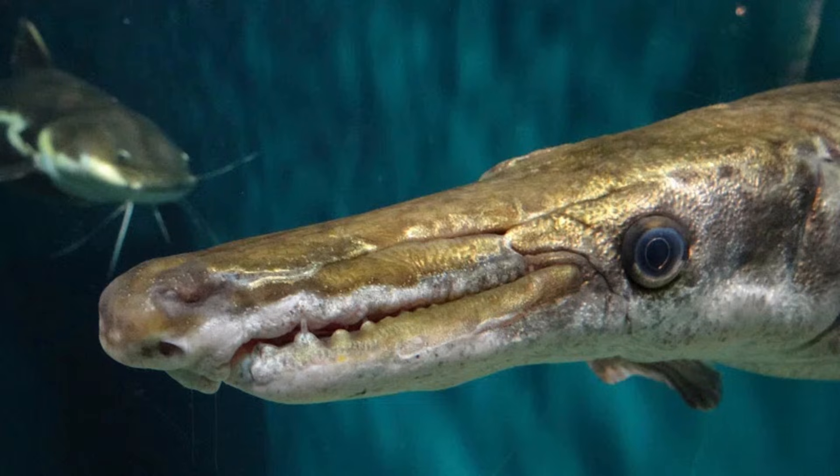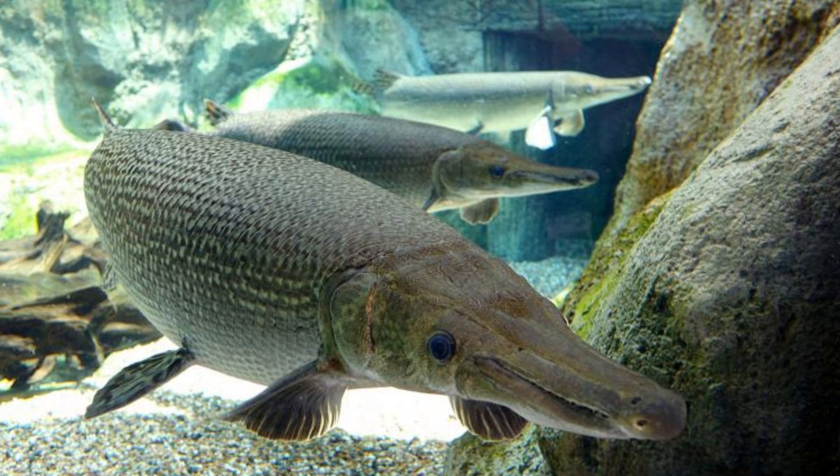Some people consider gar to be a trash fish because they aren't great to eat and they prey on other game species. However, while making this video, I couldn't help but admire these amazing creatures.